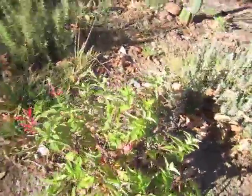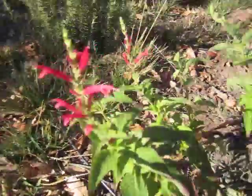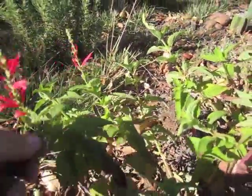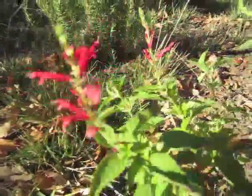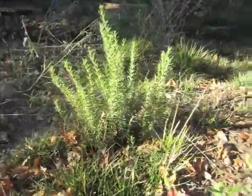Here's pineapple sage — smells just like pineapple. Puts out really cool flowers. Hummingbirds love it. Rosemary.